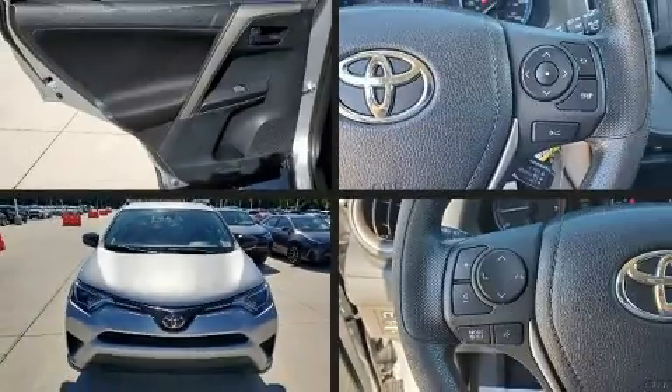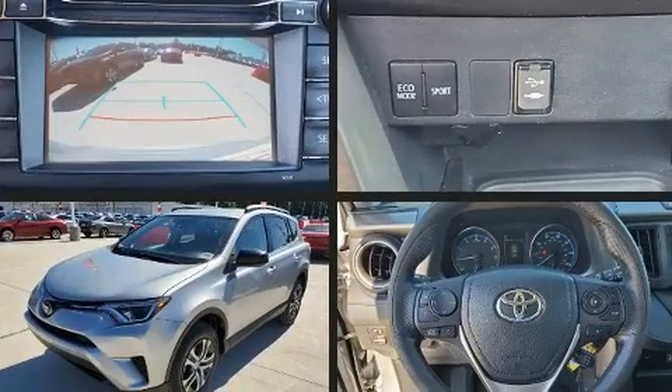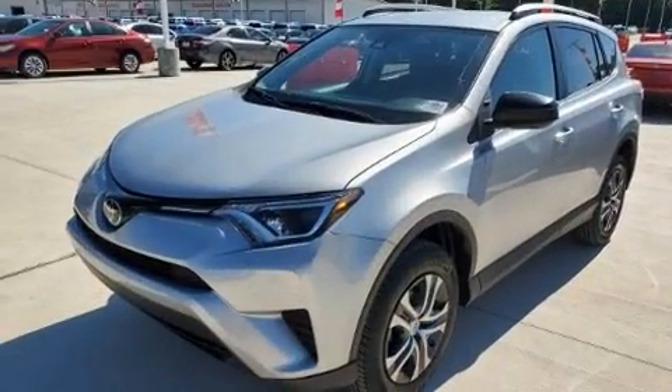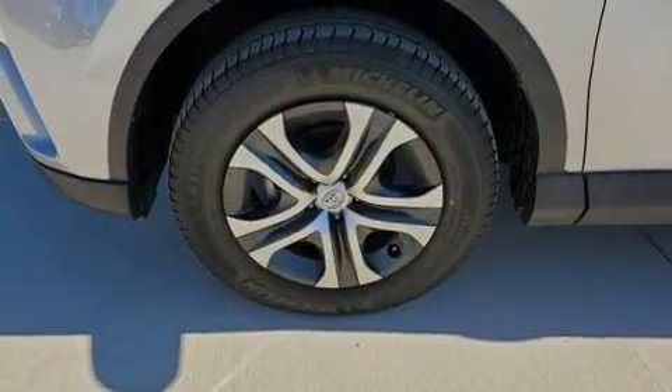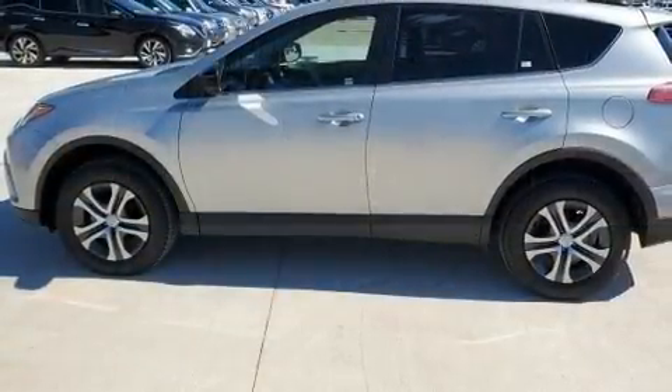The 2018 Toyota RAV4. With just over 30,000 miles on the odometer, this four-door sport utility vehicle prioritizes comfort, safety, and convenience. It features a front-wheel drive platform, an automatic transmission, and a 2.5-liter four-cylinder engine.